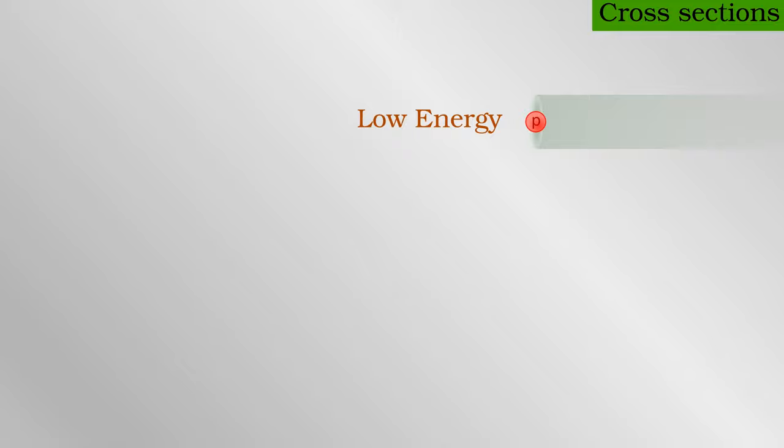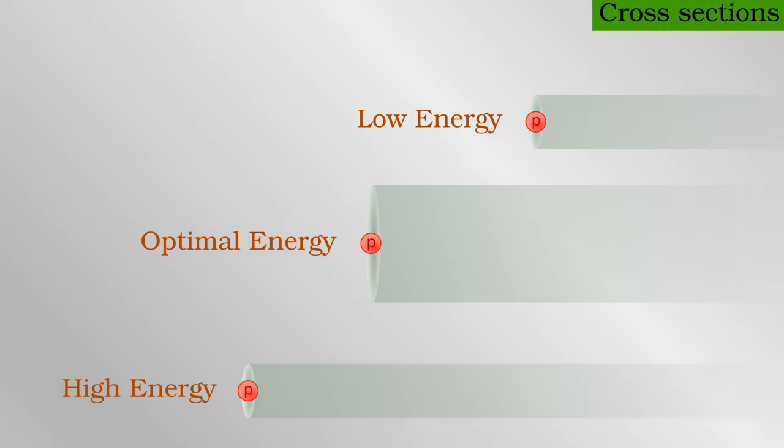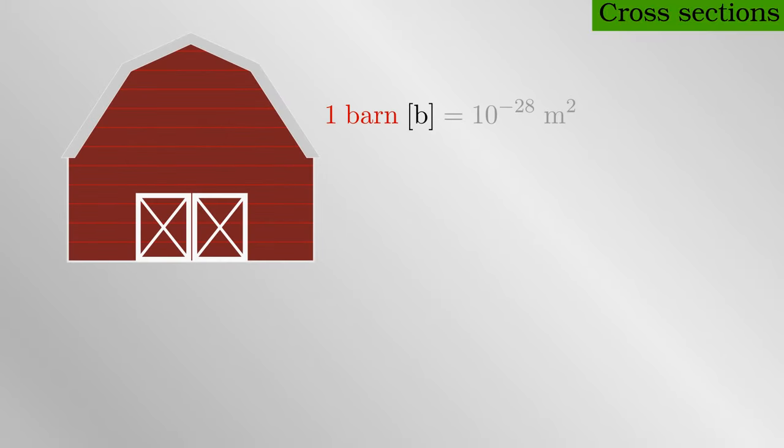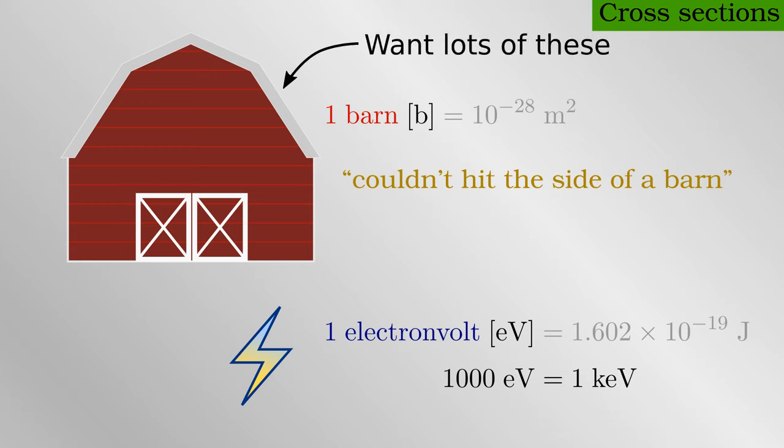The cross-section is small when the energy of the nuclei is small because it is that much harder to overcome the repulsion. Due to quantum effects, the cross-section also becomes small at high energies where interactions decrease. There is a sweet spot in terms of energy where the cross-section is largest, but it varies from reaction to reaction. I'll give the size of the cross-section in terms of a unit called a barn — jokingly named because in atomic terms you couldn't hit the side of a barn — and the energy in thousands of electron volts. What I really want you to take away is the relative size: we want the cross-section to be large and the required energy, which we must supply to the nuclei, to be low.